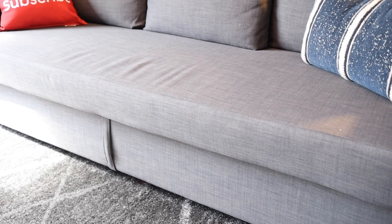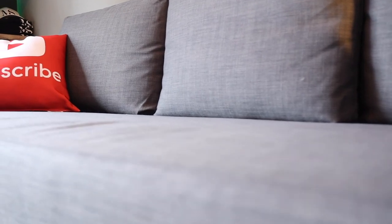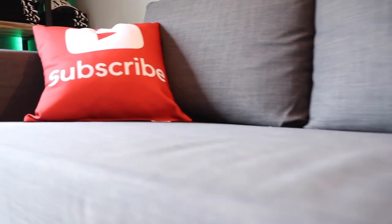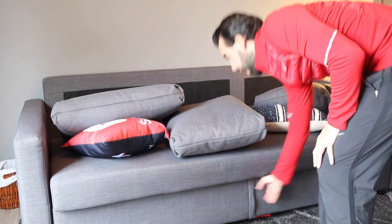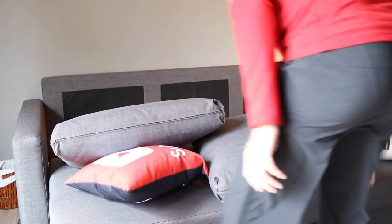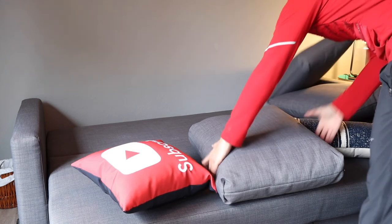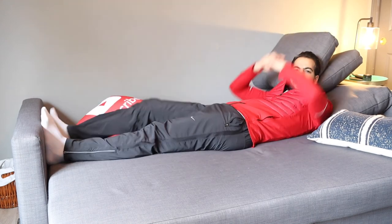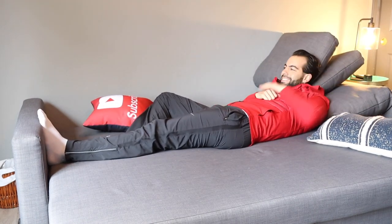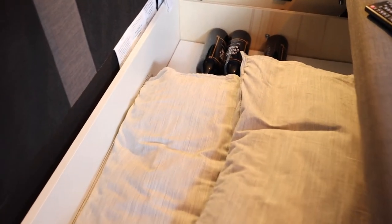The couch I got at IKEA — it works great. It turns into a bed and has storage underneath, so if people are over, they can always sleep on the couch, and it's pretty comfortable. It takes me about 10 to 15 seconds to turn it into a bed — the backrest falls down and it's a bed. I've never actually slept on it, so I don't know exactly how comfortable it is, but if a guest is over, it's good. I tried it out a little bit — pretty comfortable, works for me. It does have storage underneath; I just have some pillows and blankets in there, but there's plenty of storage for other things.